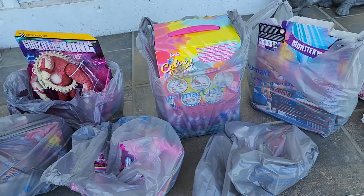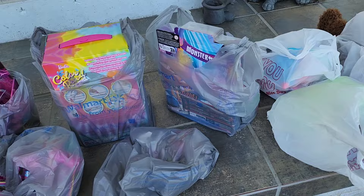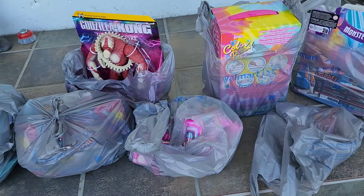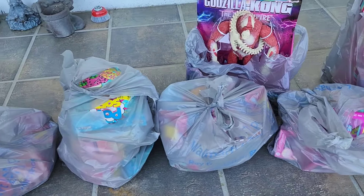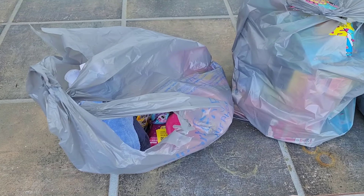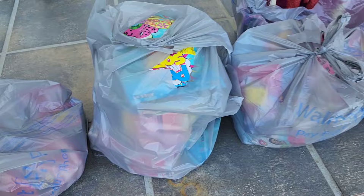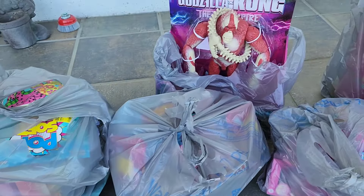Hello fellow junk lovers, stuff collectors, and kids at heart. My name's Charlie and I love stuff and I also love saving money. So I went to two different Walmarts and I found so many toys on clearance, and I'm so excited about it that I want to show you all the cool stuff that I bought.